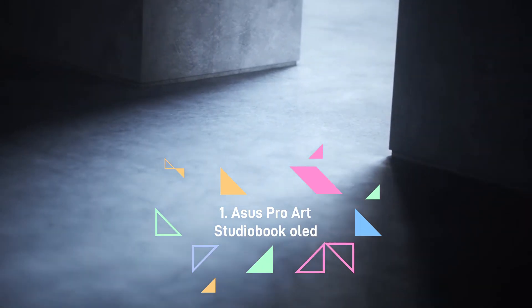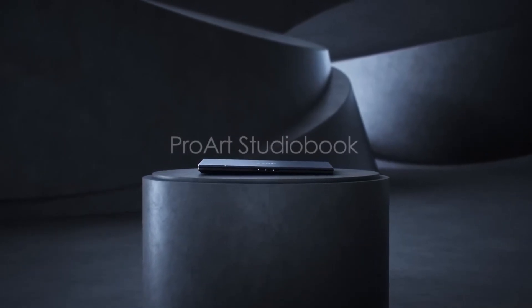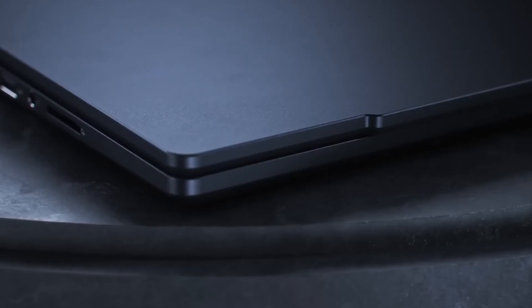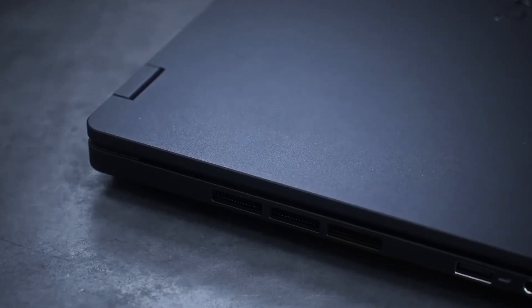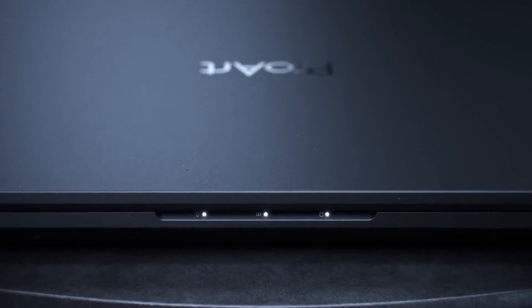Asus ProArt StudioBook Pro 16 OLED — Overall the best laptop for graphic design. When it comes to being the best graphic design laptop in the Windows camp, Asus pretty much takes the crown. The ProArt StudioBook Pro 16 OLED has a great display, multiple high-power configurations, and offers versatility like no other creator-focused laptop right now.